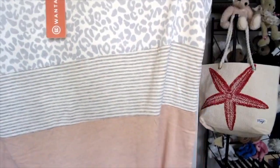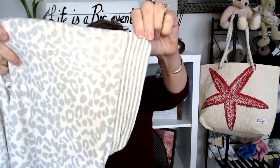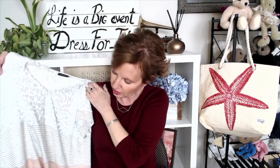Next up is a color block top by Staccato. It's got an animal print, a stripe, and an orange-ish color with a V-neck and short sleeves with a striped cuff. It's soft. I'm not sure this is my style either. It's 68% polyester, 28% rayon, and 4% spandex. I'll try it on — it's not something I would pick off the shelf, but that's part of the reason we do these boxes, so we can try on things we might not have thought of.